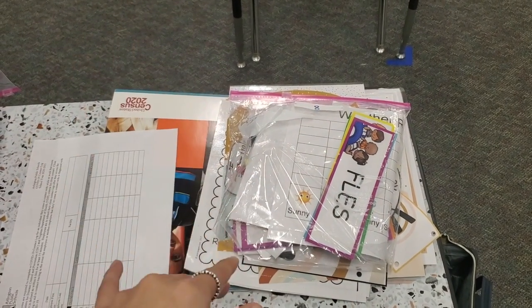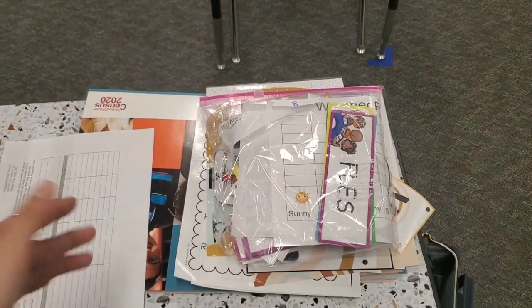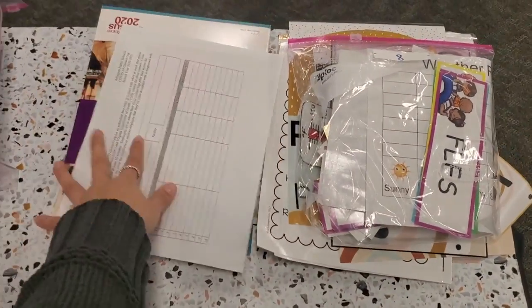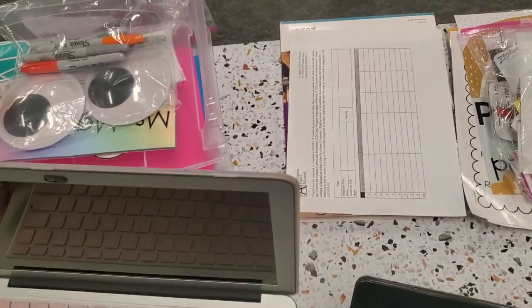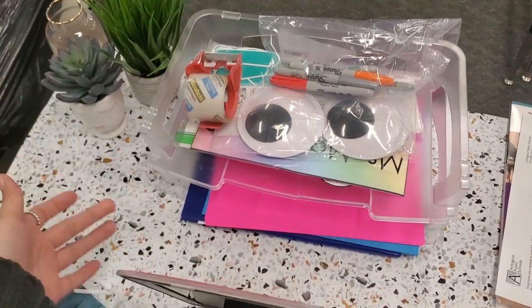Once school opens, I'm supposed to teach about eight or nine kids in the second room and another eight or nine in this main room, which is where I initially set up. I also have things I want to laminate, but the laminator has been out of the plastic sheets for a while.